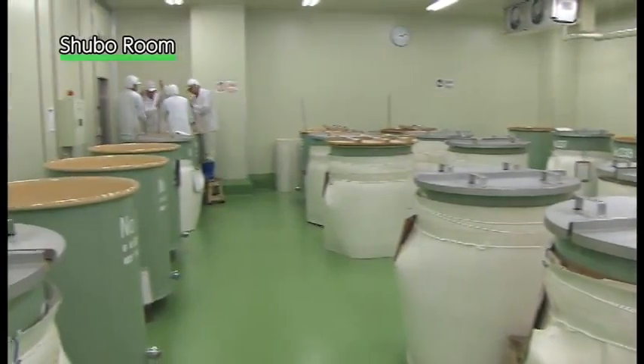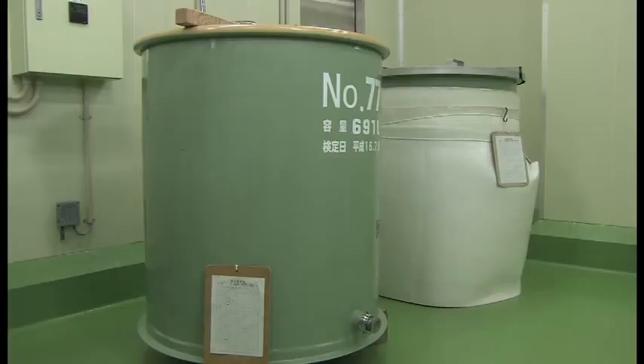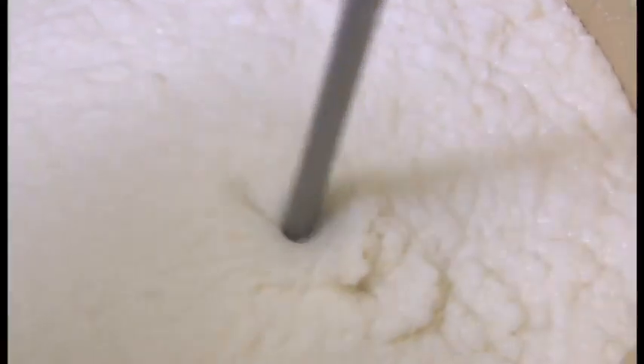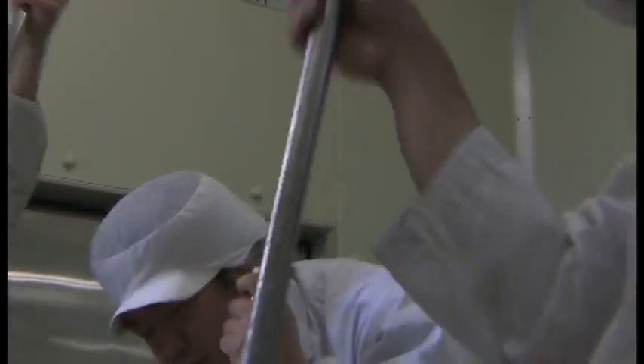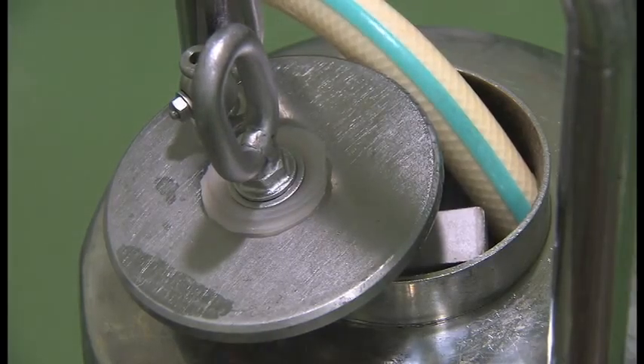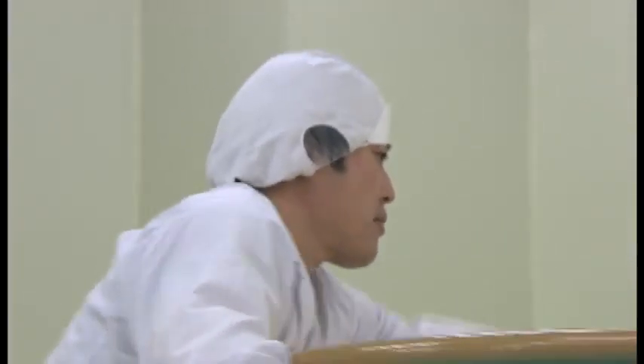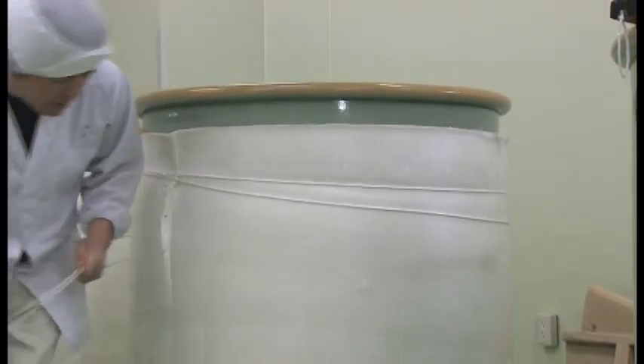Shubo, or seed sake, is literally the mother of sake. The shubo room has the same number of tanks as the moromi preparation tanks, because Hakkaisan keeps a one-to-one ratio of shubo tanks to moromi preparation tanks. Four kurabito workers stir the moromi mash for 30 minutes — the same procedure used when making regular sake. It takes two weeks to make shubo. During this period, the shubo tanks are carefully managed to keep the most suitable temperature to make healthy and strong yeast for Hakkaisan's low-temperature fermentation method. In the freezing winter, they are sometimes put into heated barrels or covered with heated mats.